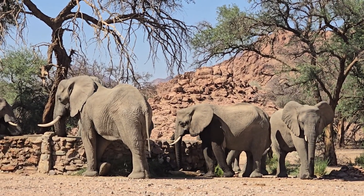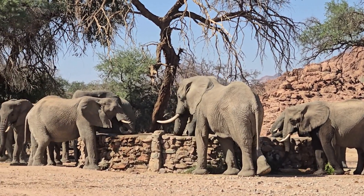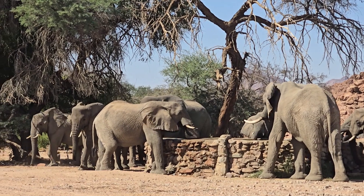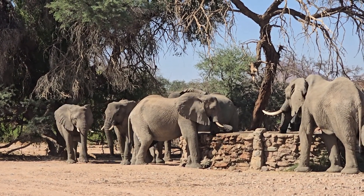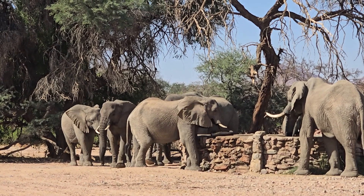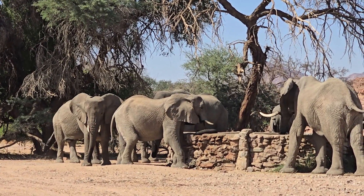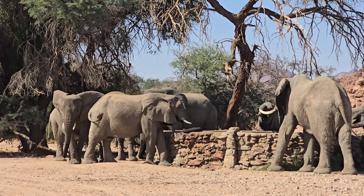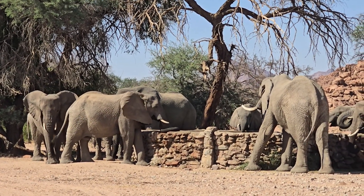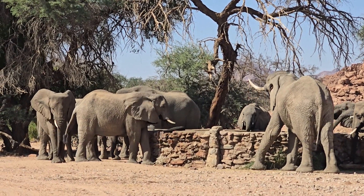Some of the most enjoyable times with the desert-adapted elephants of Namibia are their gatherings at the water points. Lodges, NGOs and the government have drilled boreholes to create water points for the elephants, the communities and their livestock.